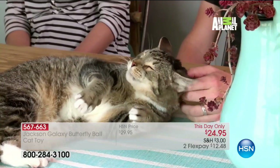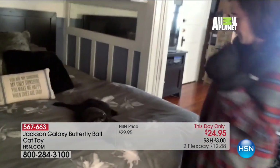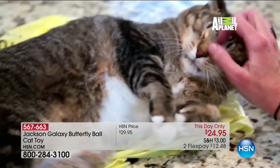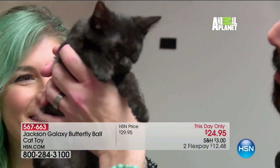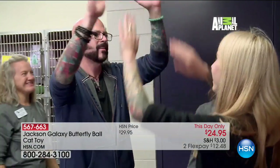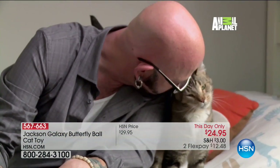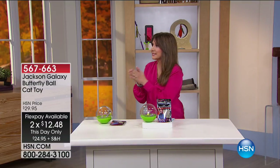Jackson Galaxy is here. He has saved so many families heartache from problems with their kitties. He is a cat behaviorist, also known as the Cat Daddy. We love him from his show 'My Cat from Hell.' He's here with some fabulous products that really do help all of us and our four-legged friends. Go to HSN.com to see the rest of it — I love the carrier too.